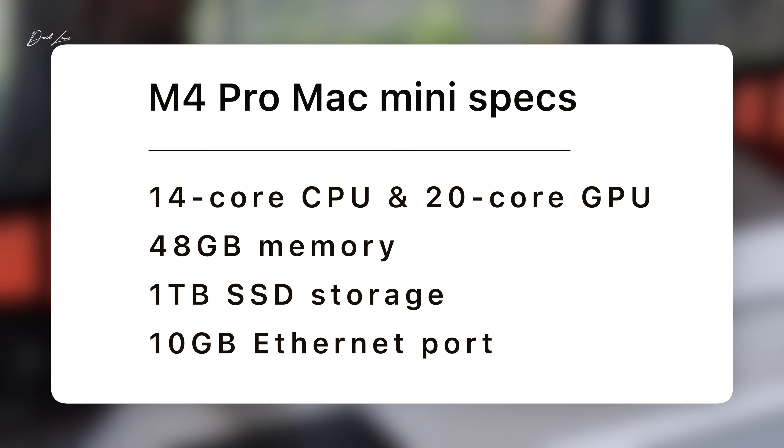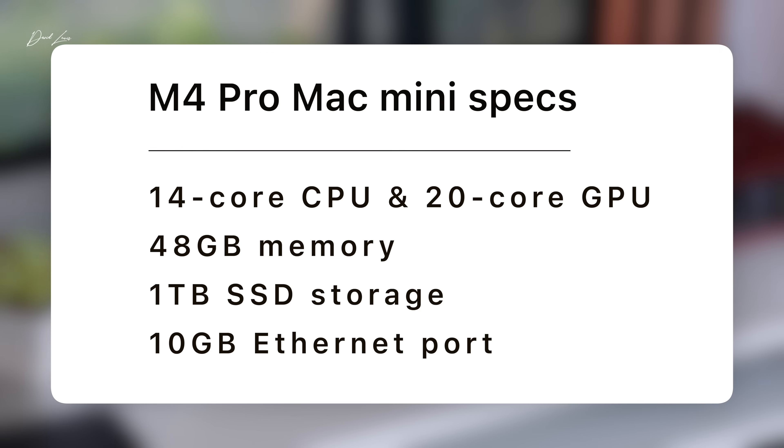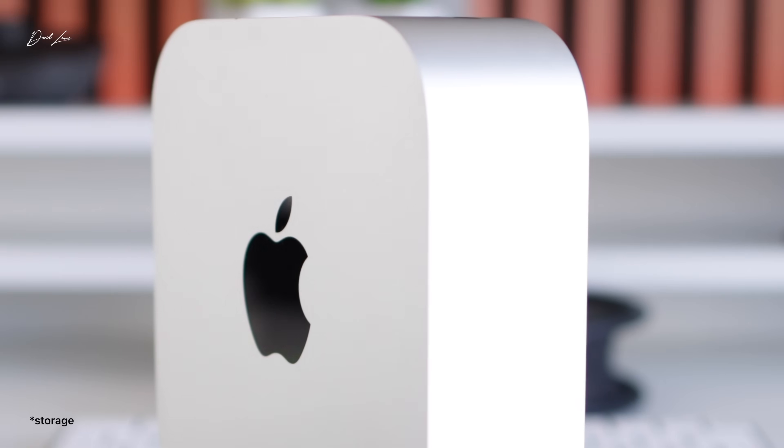The specs I decided to go for — knowing this was replacing my M1 Max MacBook Pro as my main machine — were the improved M4 Pro chip with extra CPU and GPU cores, 48 gigs of memory, 1TB of SSD storage, and the 10GB Ethernet port, which is hooked up to my NAS drive. That came to £2,199. There's an argument that once you start ticking option boxes on a Mac Mini, it loses its USP of value for money. Apple tax is real, and the moment you add the most expensive options, particularly memory, the price ramps up very quickly.